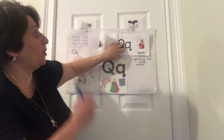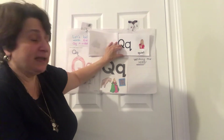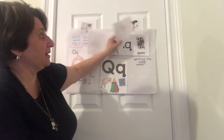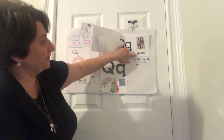Q is for quiet — shh, quiet! Like when we sit in the classroom listening to the teacher, we're nice and quiet. Q-U-I-E-T, quiet. And Q is for queen. See, right there.